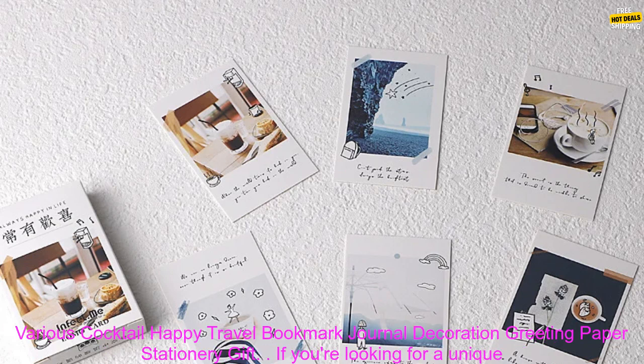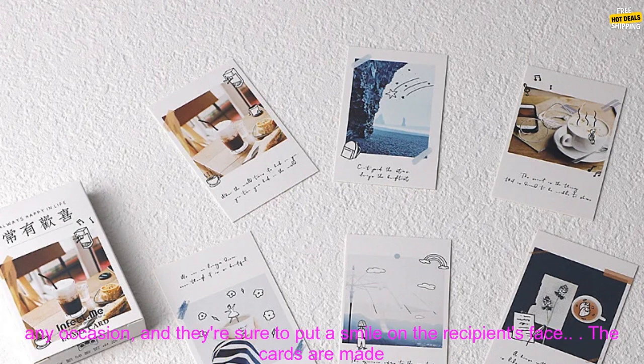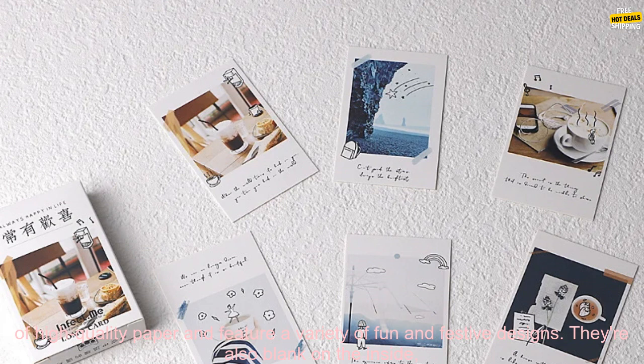28 PCs Lomo Small Message Card Writable Various Cocktail Happy Travel Bookmark Journal Decoration Greeting Paper Stationary Gift. If you're looking for a unique and thoughtful gift, look no further than these 28 PCs Lomo Small Message Cards. These cards are perfect for any occasion, and they're sure to put a smile on the recipient's face.